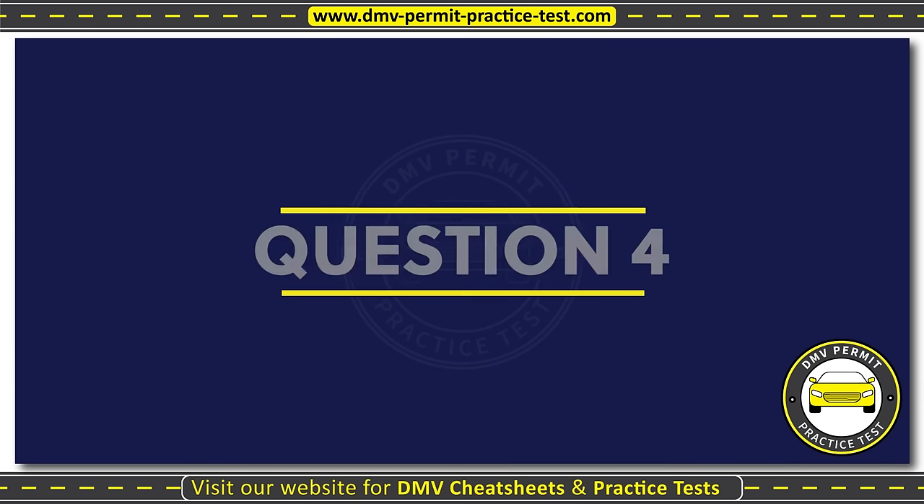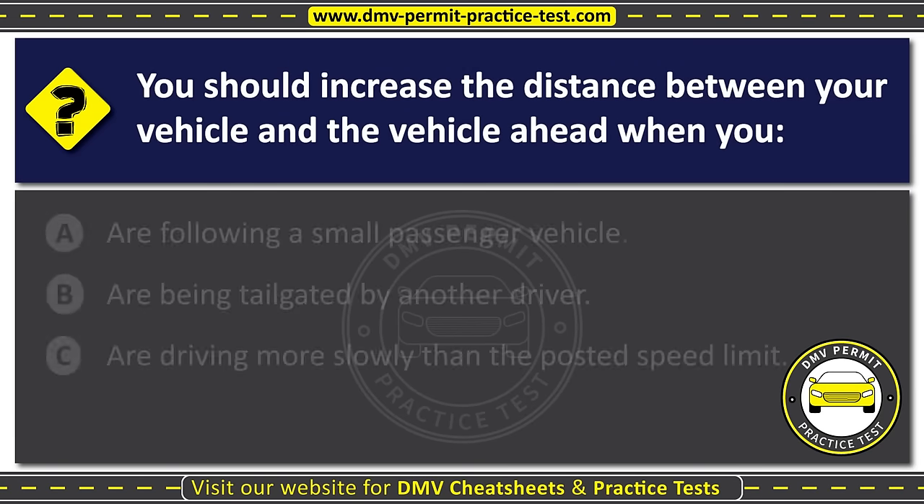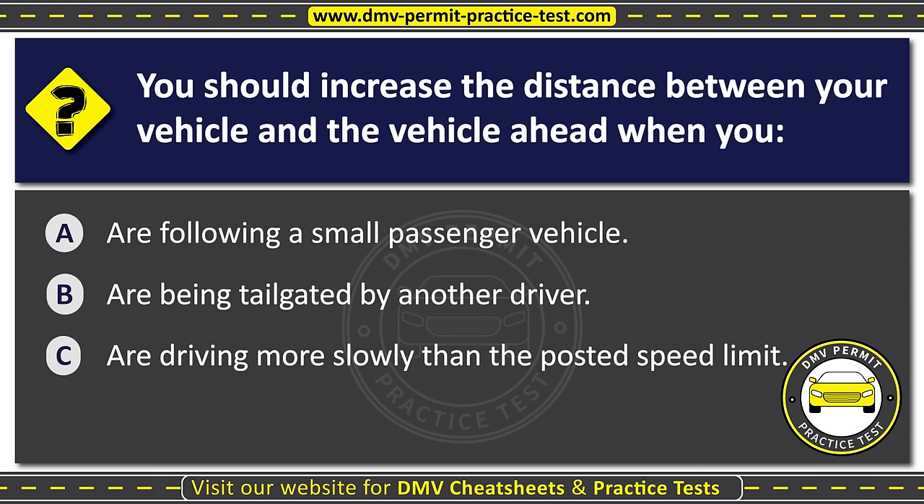Question four. You should increase the distance between your vehicle and the vehicle ahead when you: Option A: Are following a small passenger vehicle. Option B: Are being tailgated by another driver. Option C: Are driving more slowly than the posted speed limit. The correct answer is Option B: Are being tailgated by another driver.